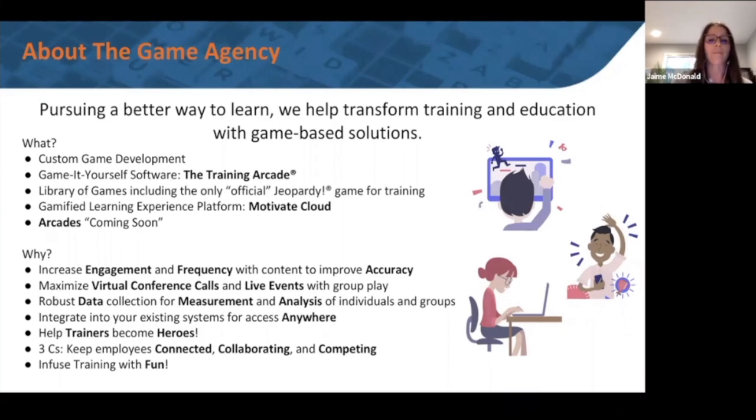Our ultimate goal is to drive the level of fun and engagement that's sometimes missing in training, and of course to improve accuracy and knowledge retention. We allow people to use these games in a virtual environment as well as at live events — someday when the world gets back to normal and people are in face-to-face meetings again, the games are perfect for that environment too.